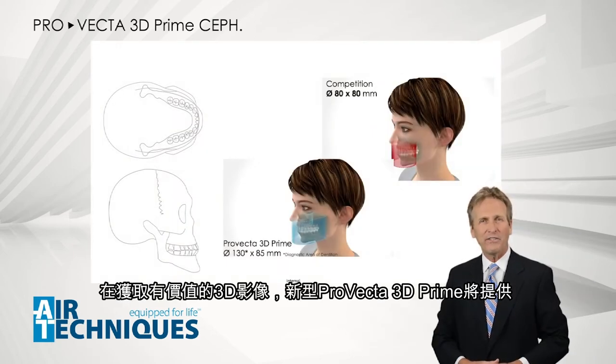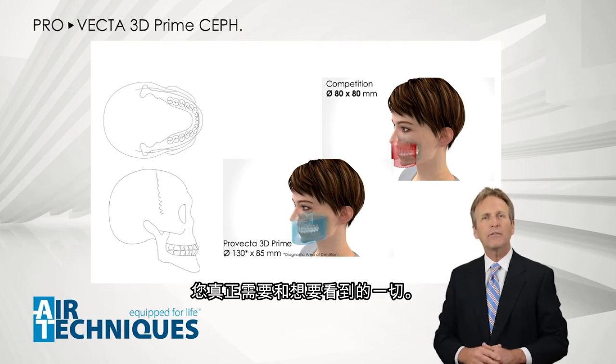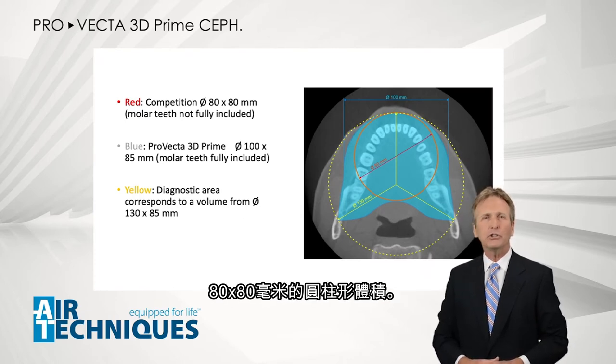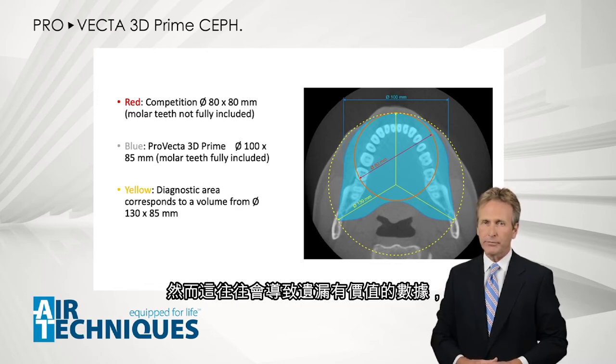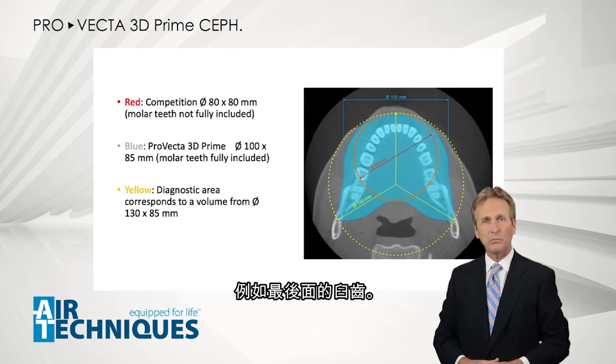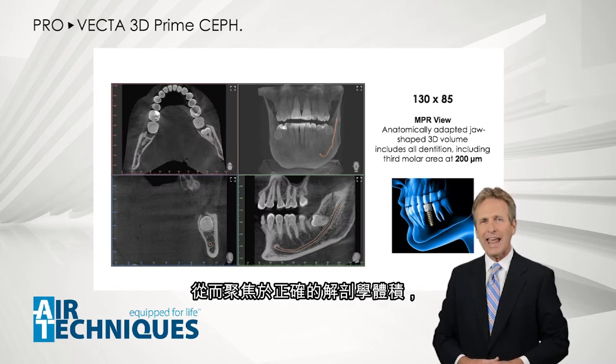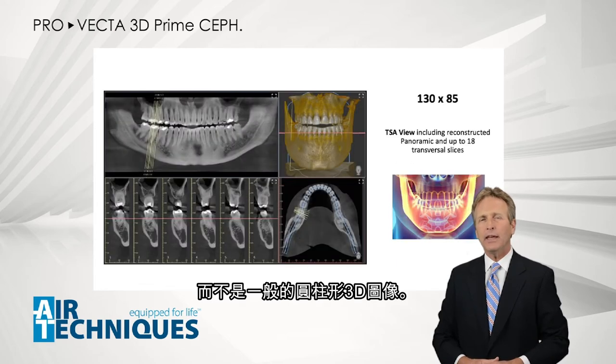When it comes to acquiring a valuable 3D volume, the new ProVecta 3D Prime shows you everything you truly need and want to see. Competitors' 3D equipment often only provides a cylindrical volume of 80 by 80 millimeters, which often results in missing out on valuable data — for example, the last molars. The ProVecta 3D Prime acquires a jaw-shaped 3D volume, thus focusing on an anatomically correct volume and not a generic cylindrical 3D image.